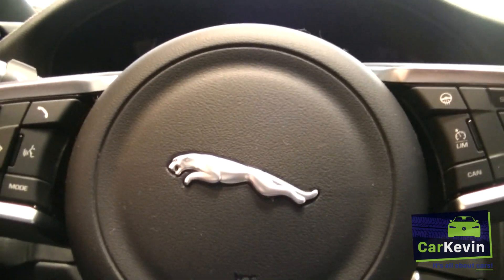Of course this Jaguar XF SB also has active display. You don't see any meters here right now — not for speed, not for RPM. So it has active display.